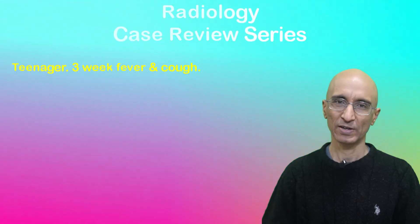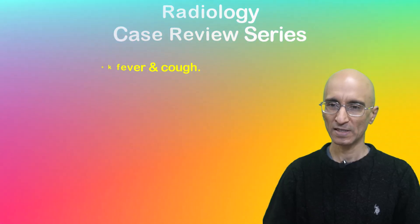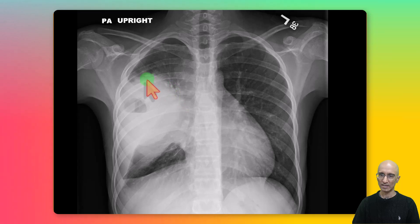Let's look at the chest radiograph which was done in the emergency department. On the chest radiograph we can see a large cavitary lesion with air-fluid level with pleural effusion in the right hemithorax. There is also lymphadenopathy in the paratracheal region. Due to the clinical presentation, the radiograph was initially thought to represent necrotizing pneumonia, and the patient subsequently underwent CT chest examination.